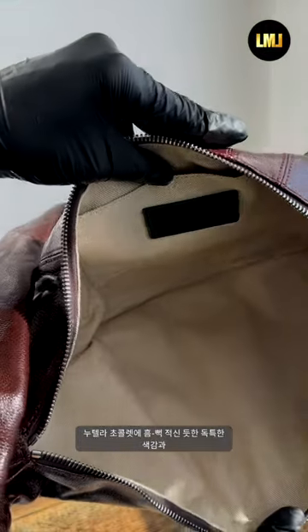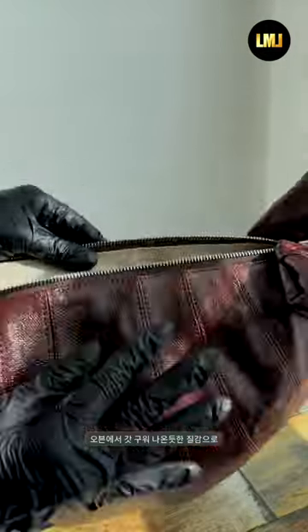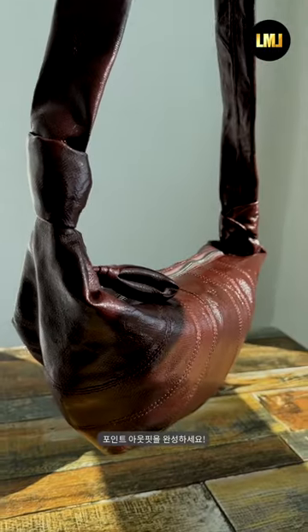Complete the outfit with a unique color that looks soaked in Nutella chocolate and a texture that looks fresh from the oven. You will look very trendy.